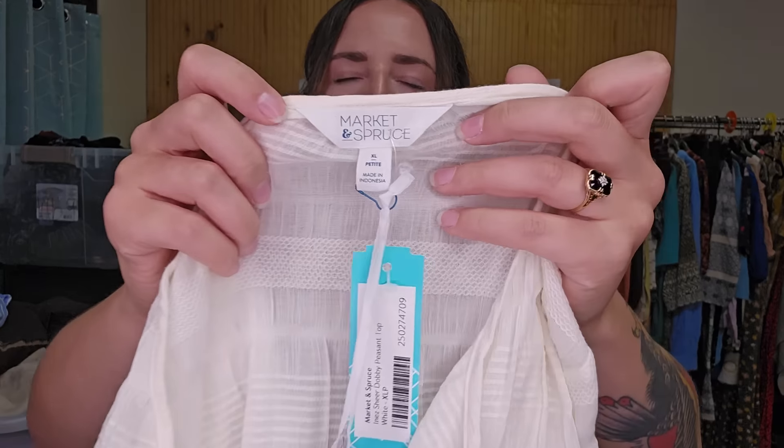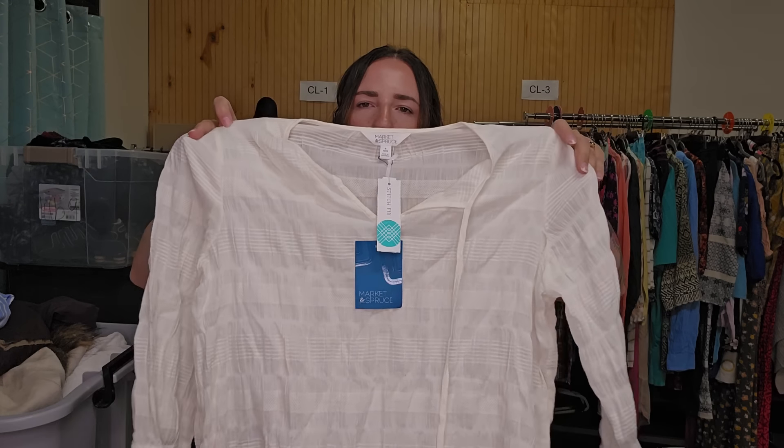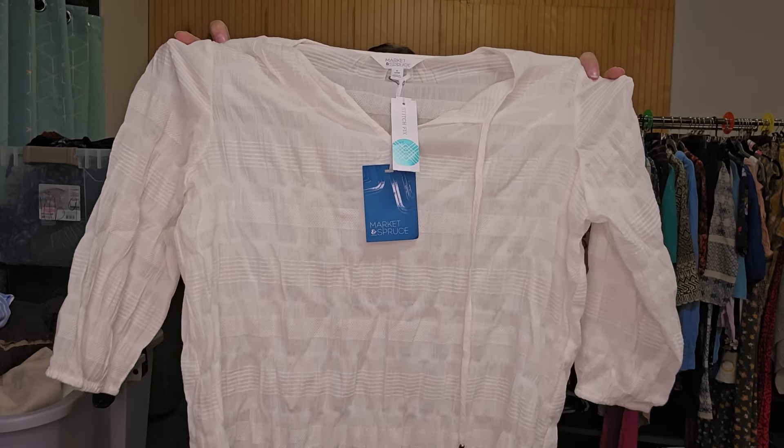This is another style-based piece along those same lines. This is Market and Spruce — not a brand I typically get, but it is new with tags and it is also that peasant-y, beachy, boho cottagecore style. I'll probably list that for $25.